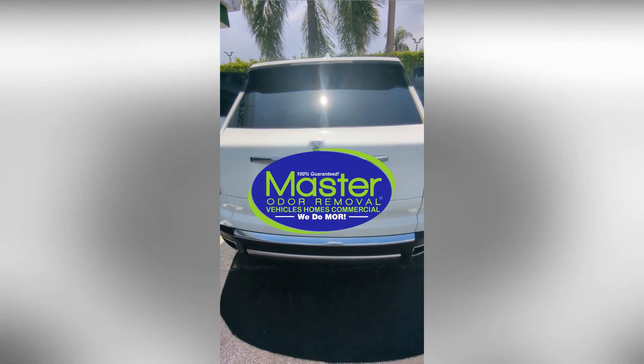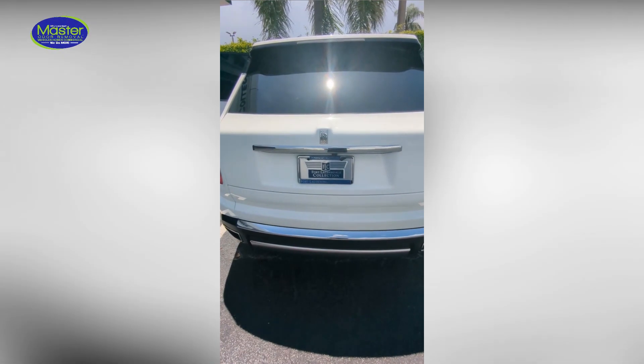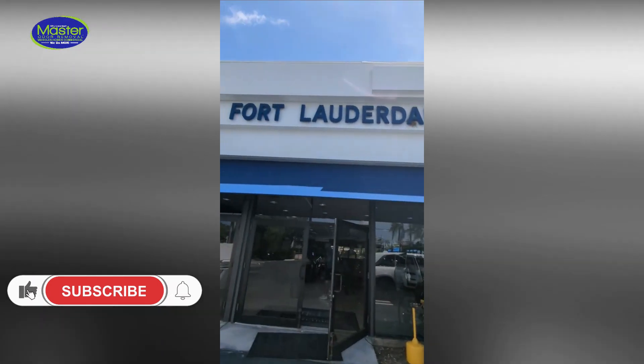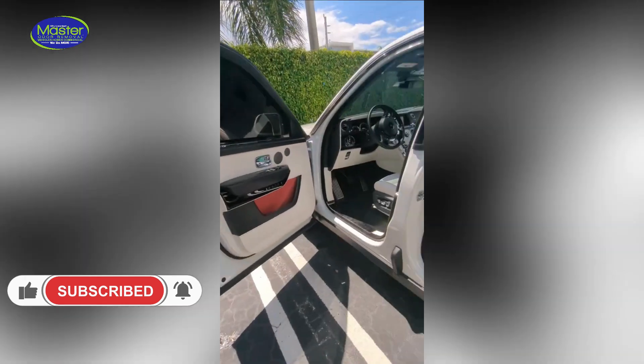Good afternoon everybody, it's Alex with Master Odor Removal. We're here at the Fort Lauderdale Collection and their service department and location in Pompano Beach. We are servicing this Rolls-Royce Cullinan and we've already started to set up a little bit.